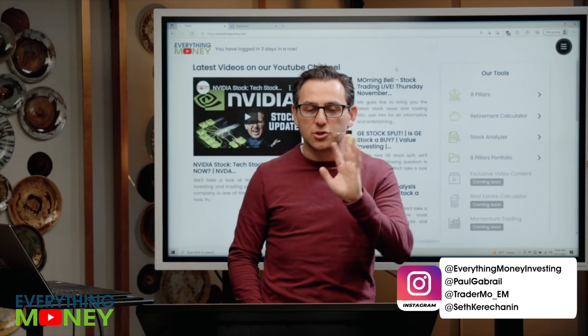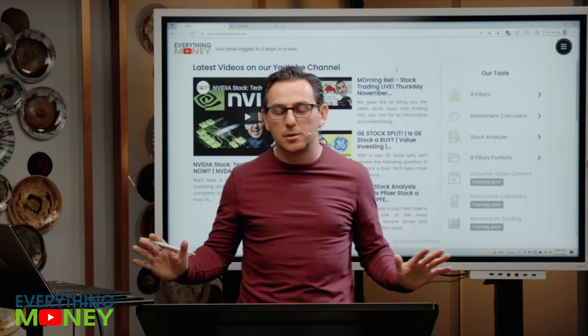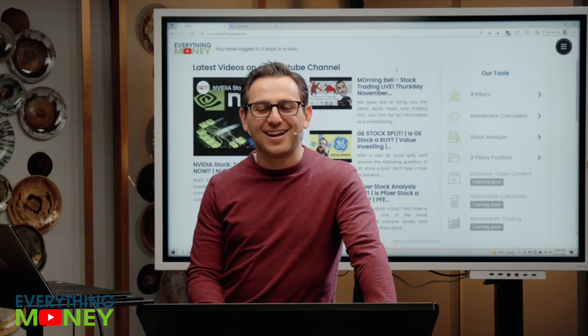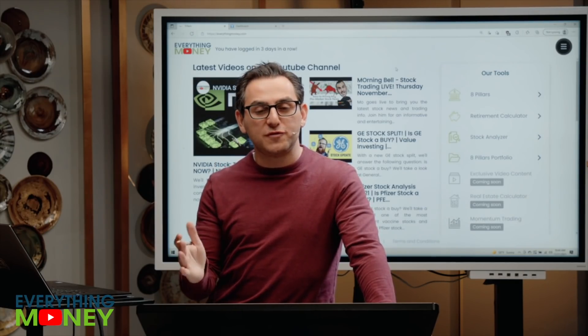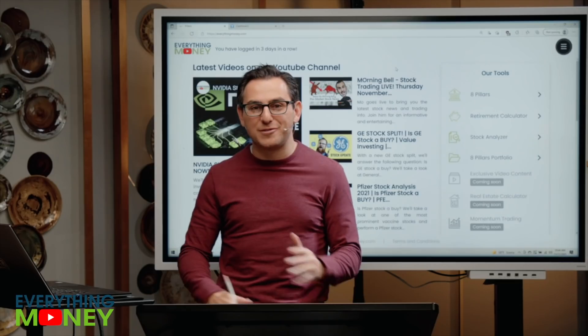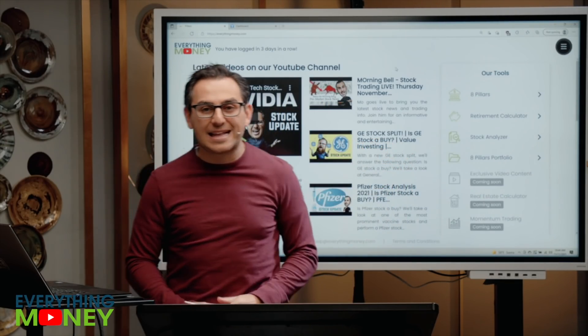Disney is a great company in the sense that their brand is incredible. It's been hit pretty hard. My brother's a huge fan of Disney. Remember last year they had a big shutdown — all their Disneyland and Disney World revenue went kaput for a while. So we're going to use our Everything Money software to go analyze Disney. Let's go to the eight pillars tool and type in Disney.